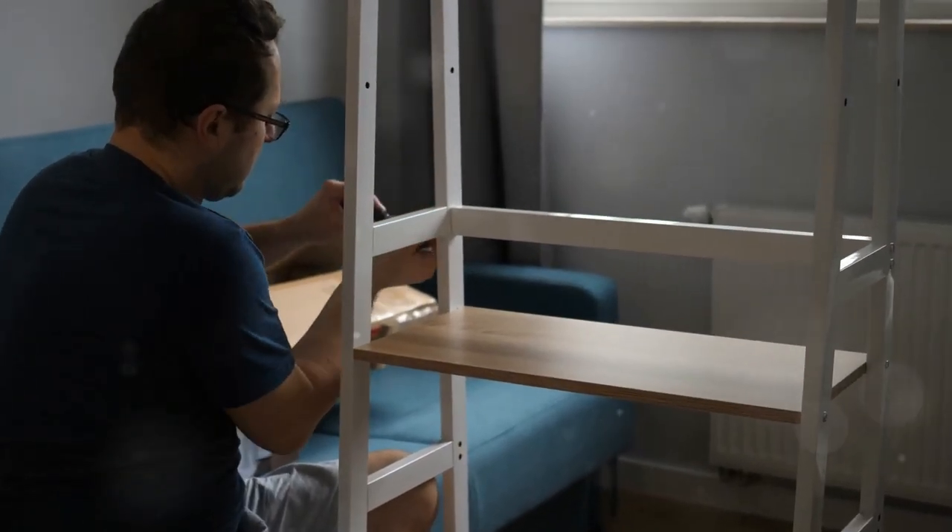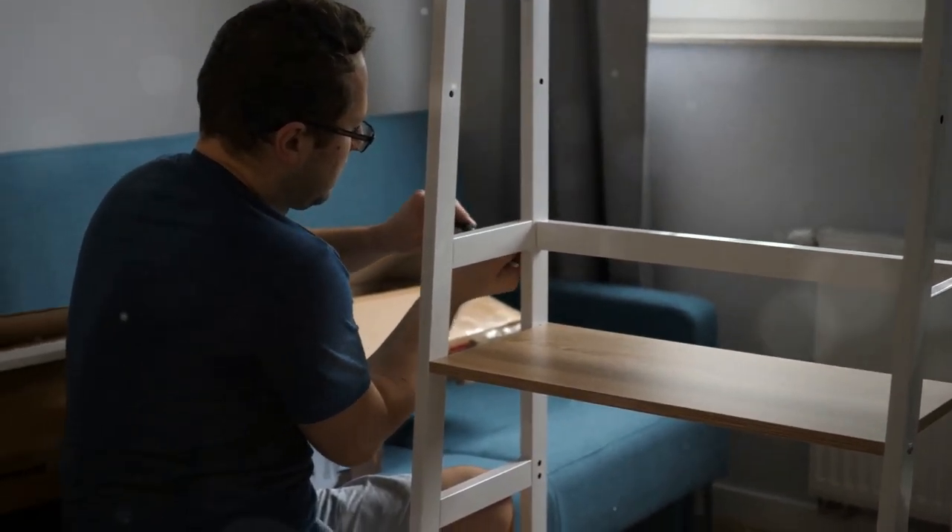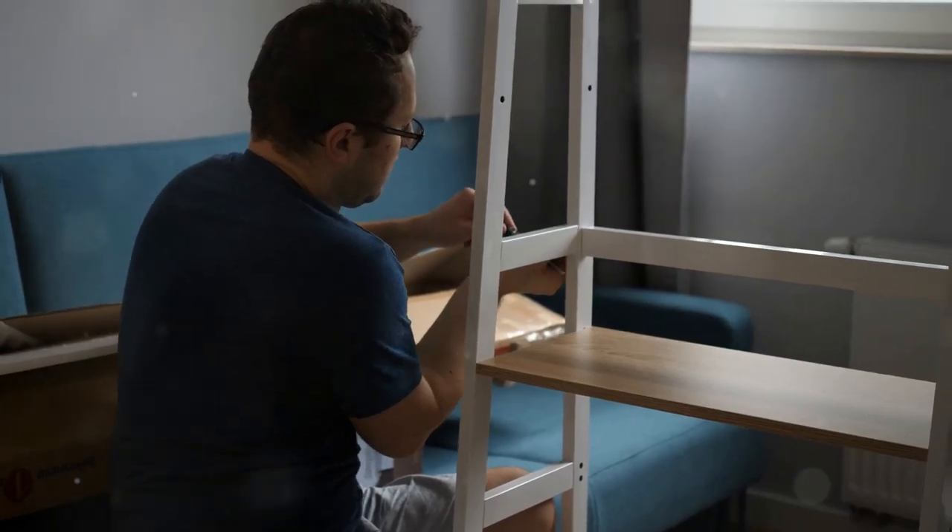Don't forget about vertical space. Wall-mounted desks and shelves are perfect for tiny homes, giving you more floor space to move around.